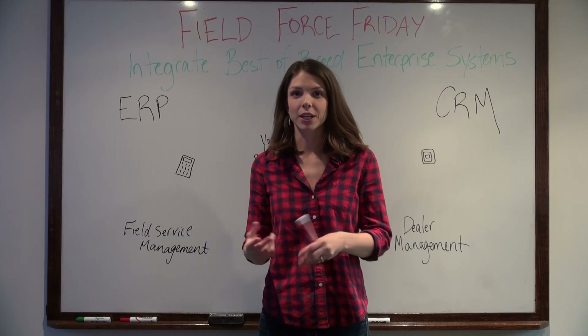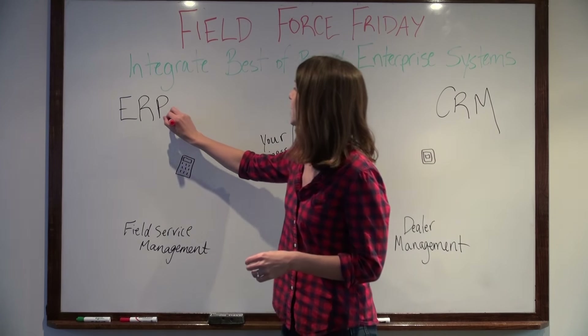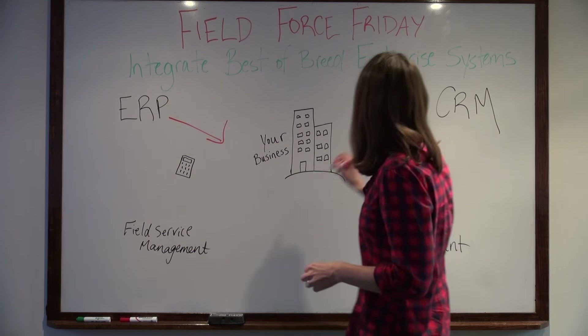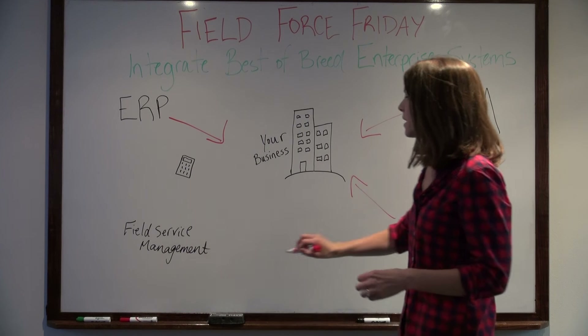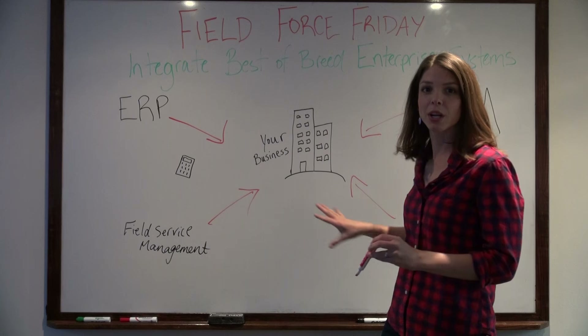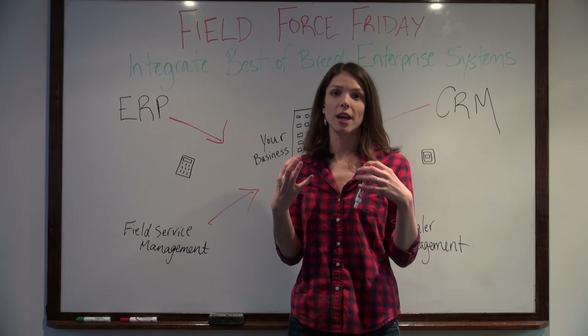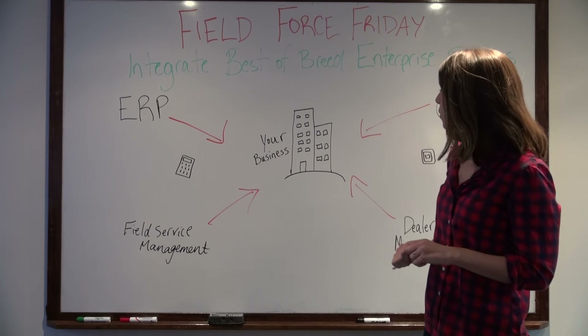With the best-of-breed solution, you can take things like your ERP system, your CRM, a dealer management system, and a field service management system. These can each be their own separate components, but they all work together to help manage your business, and they're all the best in their area.